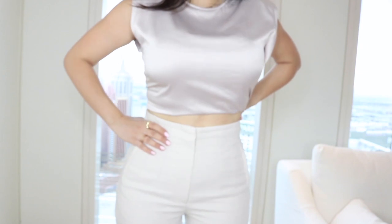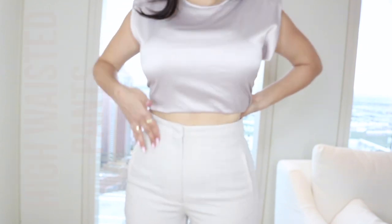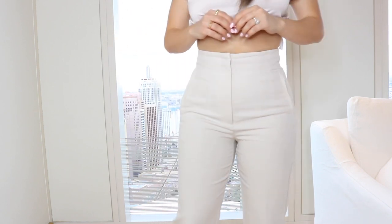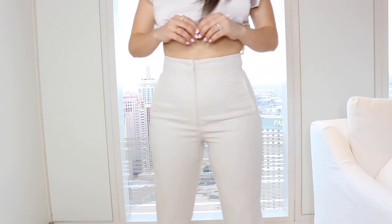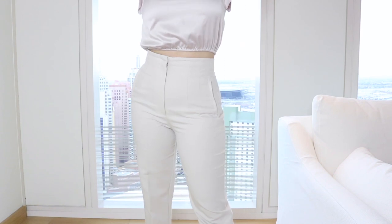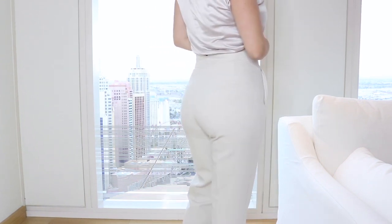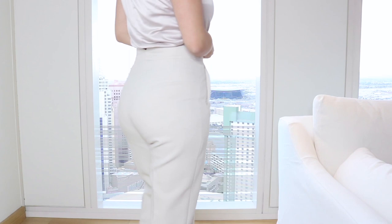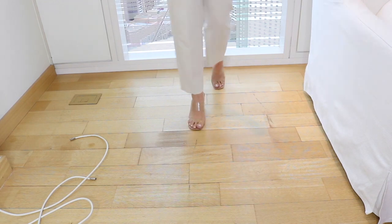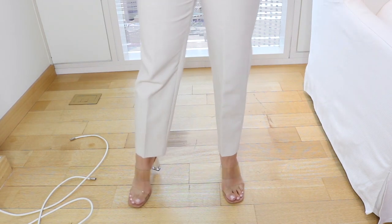Next up are these beige high-waisted tailored pants. You guys, these look absolutely amazing on your body — they look so good on. I love a monochromatic look, so I do wear these pants with the shoulder-padded crop top I showed you earlier. I also like pairing them with any other crop top in the same tone, or obviously any other color. The length is really good — not super short or super long on me, so if you're 5'5" it's perfect. I got them in a size medium, which is the size I usually go for with Zara's bottoms.